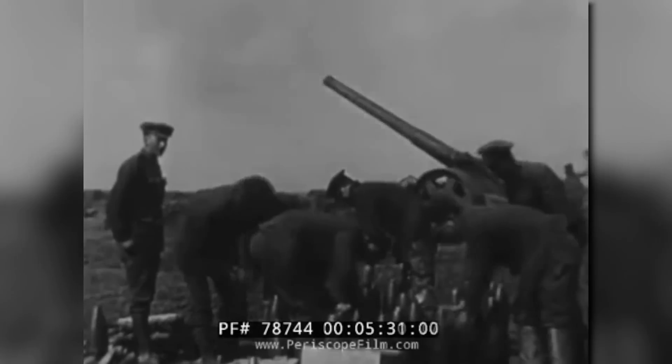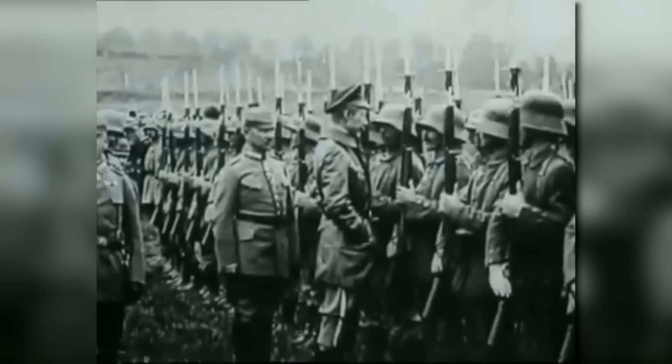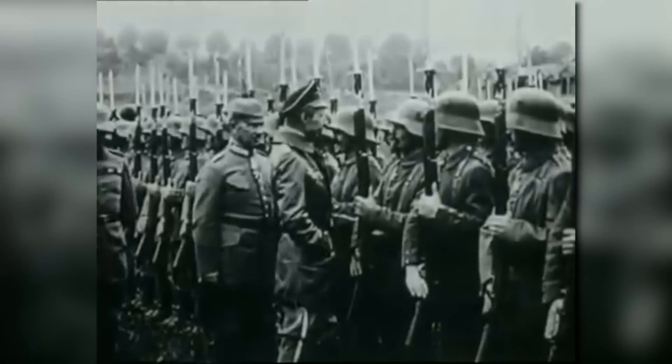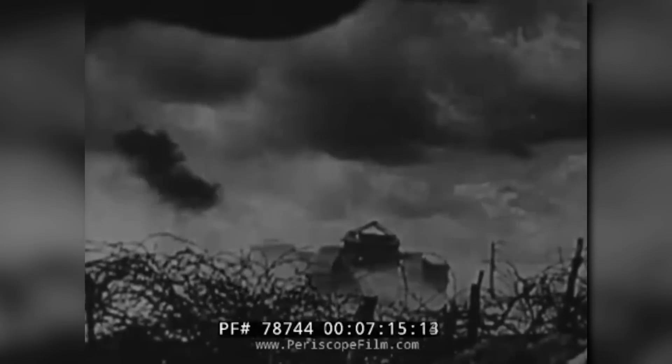The First World War led to some rather unique ideas. With the deadlock of the Western Front setting in, each participating major power began experimenting in an attempt to break the stalemate and win the war. Many were strange, odd-looking contraptions, and some eventually beat expectations and proved successful.